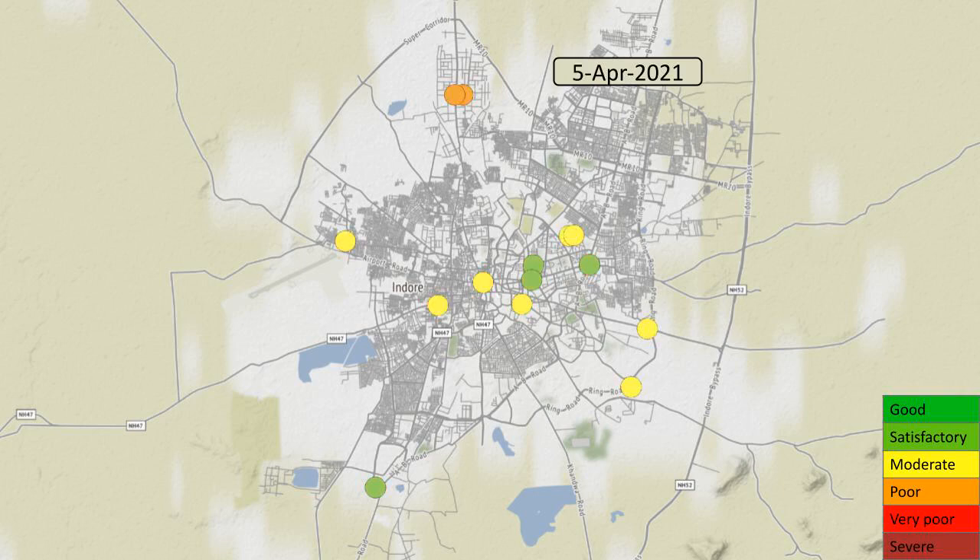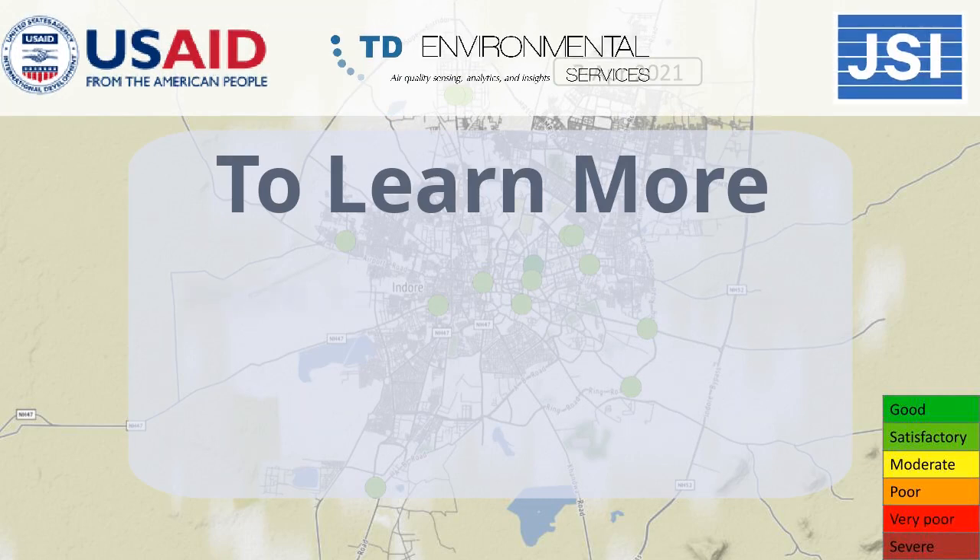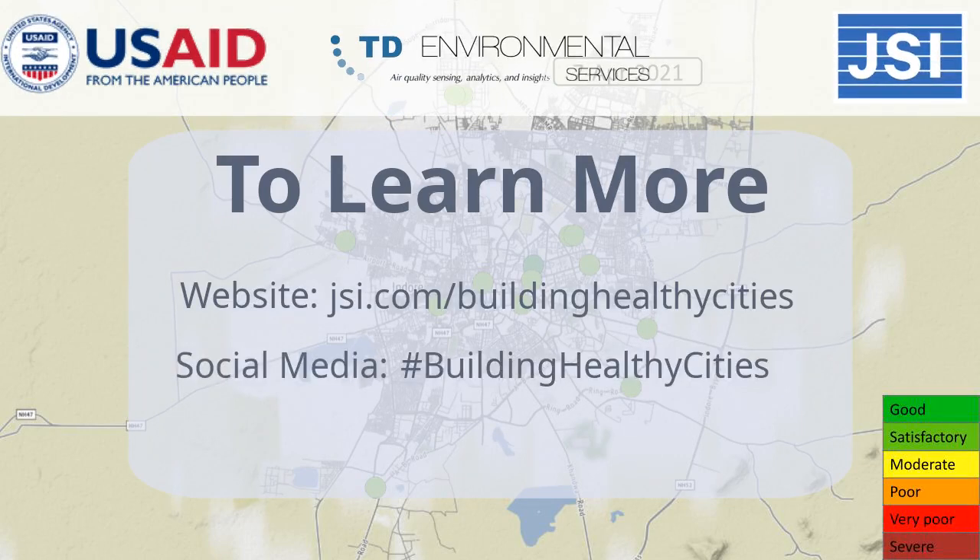The Building Healthy Cities project continues to collect this data and is working with community members to raise awareness about air pollution issues. To learn more about the Building Healthy Cities project, visit our website or find us on social media.